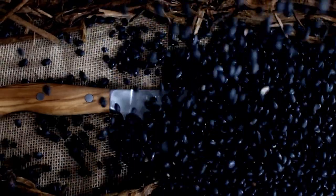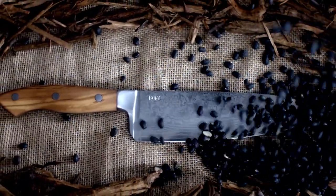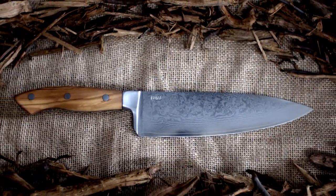We created the Bulac chef knife in order to bring you a beautiful premium knife for less than half of what you would pay from other brands. Hi, I'm Alex, the founder of Bulac.